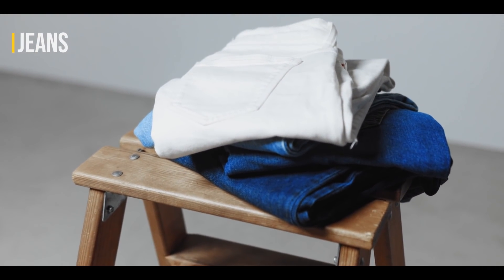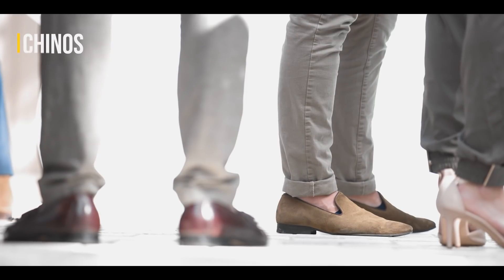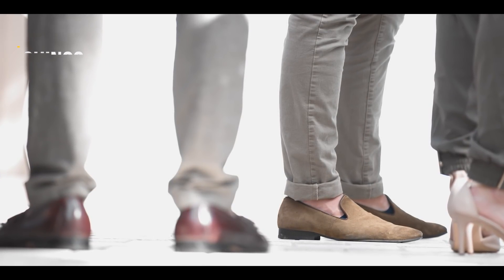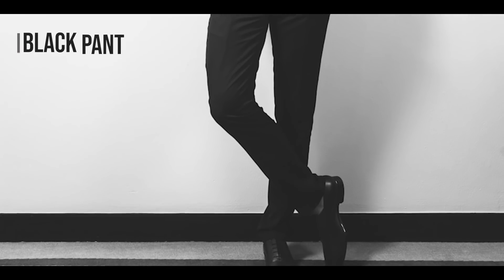You have three types of pants. One is jeans for casual — black or blue jeans, light blue or a little bit darker blue. Number two, chinos — khaki color, light colors. Number three, black formal pants. Absolutely needed.